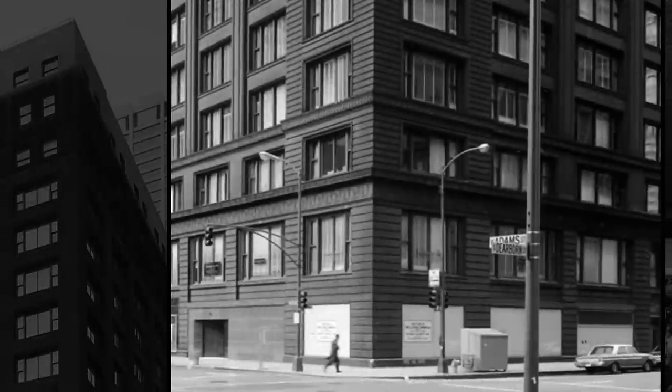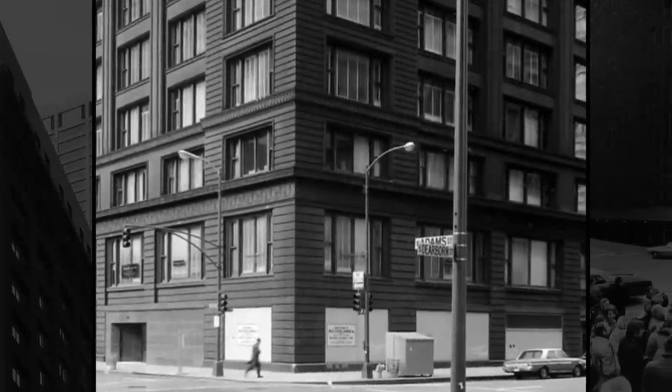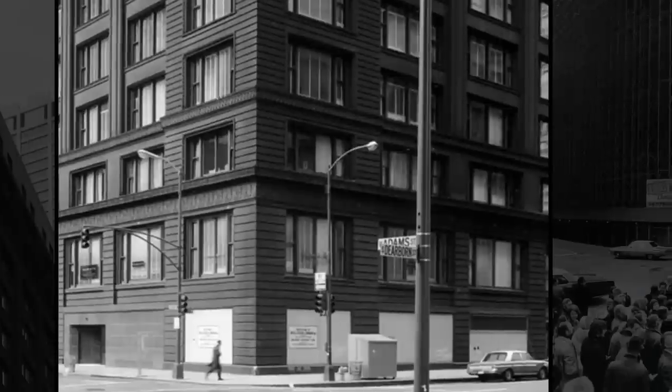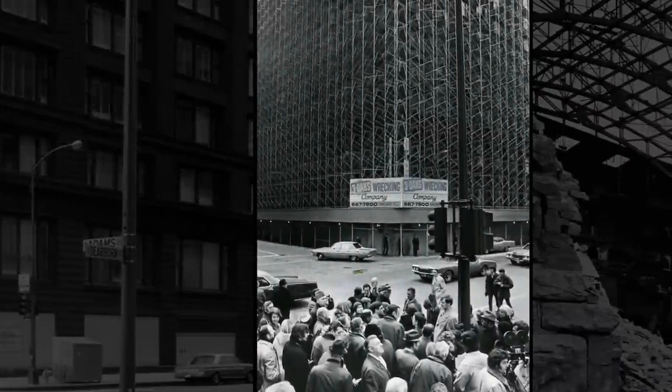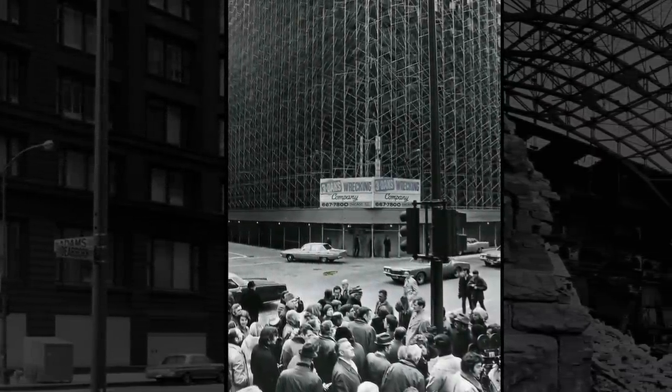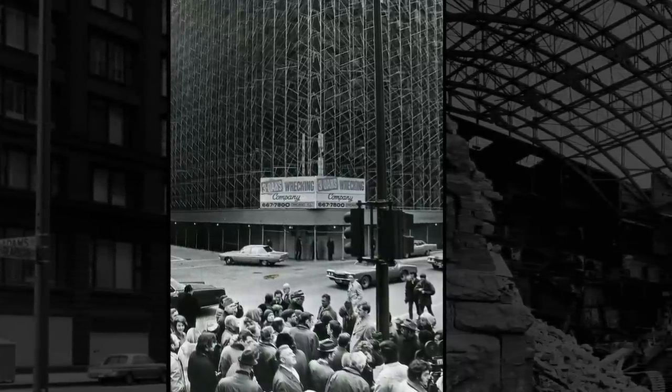As vacant space became the norm, Marquette became less an example of prime, money-making real estate and more a likely candidate to be razed. Two decades later, with Chicago still in decline, the city began demolishing historic buildings in the name of progress and modernization.